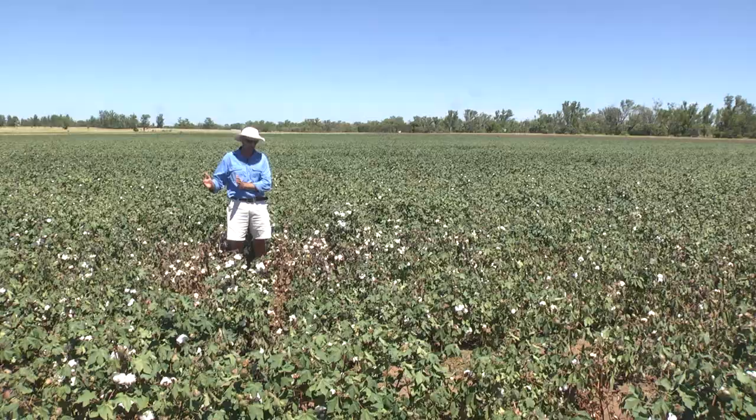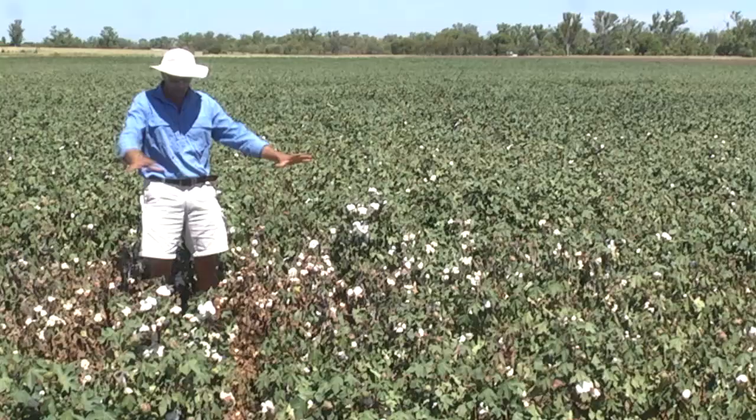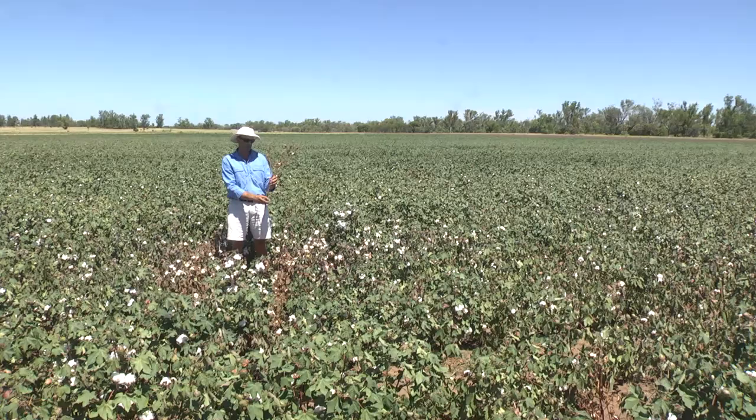If you look at this hotspot that I'm standing in, it's actually possible to see a sequence of events. If you look to the centre of the hotspot, you'll see that the plants are at their worst and the mealybug sort of radiate out. In the middle, there's actually a volunteer that's out of the plant row from last season. This is ground zero from where these mealybugs have overwintered and then spread out into the surrounding area.